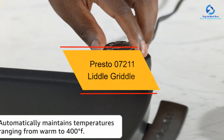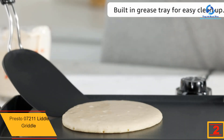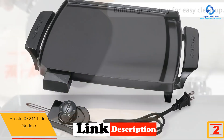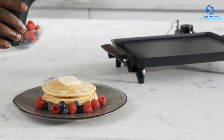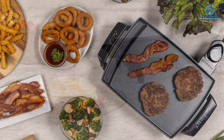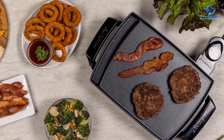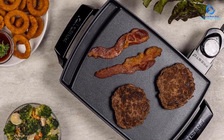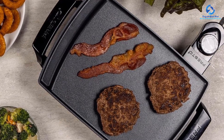At number 2, we have the Presto 07211 Little Griddle. What's great about this griddle is that you don't need to use it only for high-heat cooking — the heat is easy to regulate so you can use it for warming foods too. It heats up to 400 degrees Fahrenheit for foods that require high heat, with a power output of 1000 watts. The cast aluminum construction and non-stick cooking surface prevent food from sticking, making it easy to clean.